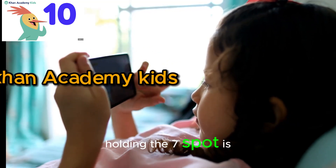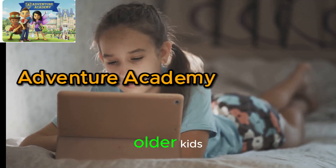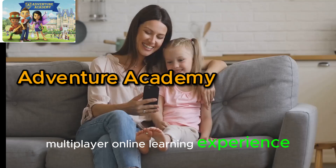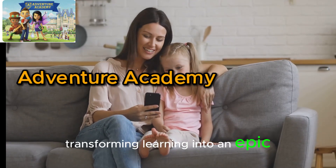Holding the 7th spot is Adventure Academy. From the creators of ABC Mouse, this app is designed for older kids, offering a massive multiplayer online learning experience. It's a world where knowledge meets fun, transforming learning into an epic adventure.